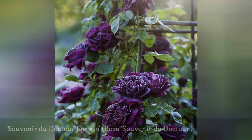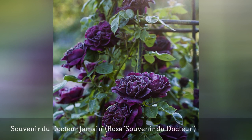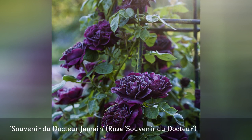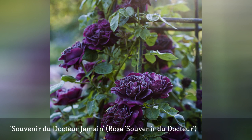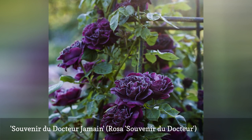Ranging from deep burgundy to juicy plum, the old-fashioned blooms of this heirloom are rightly sought out by those who still value the merits of antique roses. Possessing the characteristic fragrance of many old roses, this plant not only tolerates some shade but requires it to keep the blossoms from browning in the hot summer sun.